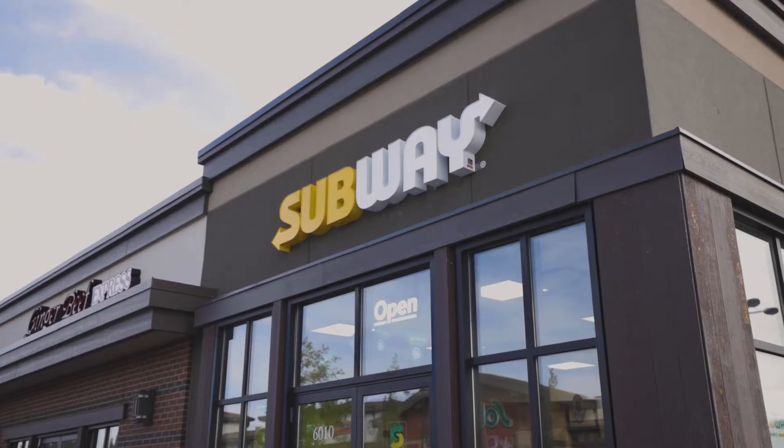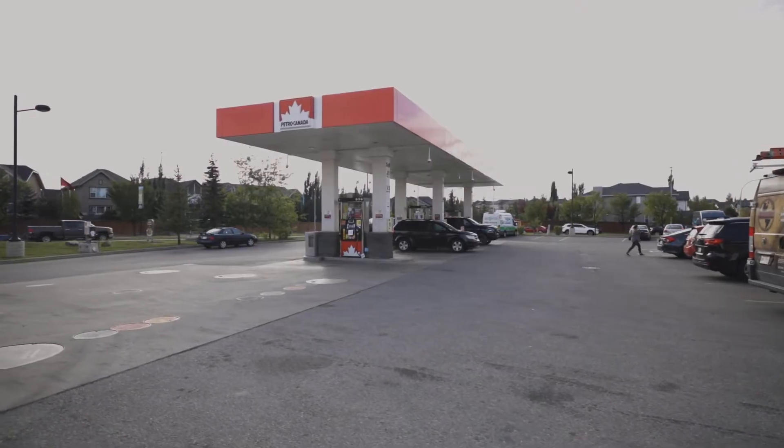We've got a great shopping center here. You've got grocery stores, restaurants, lots of food establishments, gas stations, everything. You could literally come here and never leave.